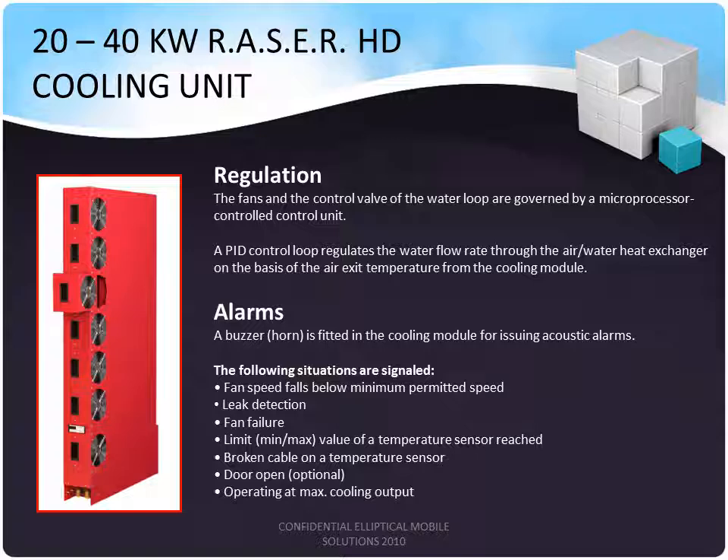A buzzer or horn is fitted on the cooling unit and can issue the following alarms: fan speed, leak detection, fan failure, temperature limit either minimum or maximum, broken connectivity to any of the temperature sensors, an open door, or if the unit is operating at maximum cooling temperature, an alarm can also be set up to sound.